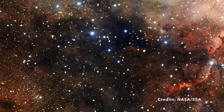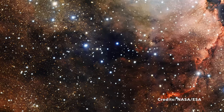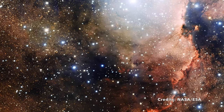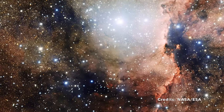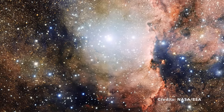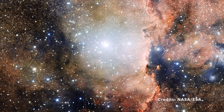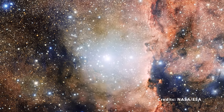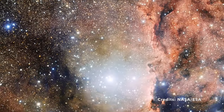The interaction between star cluster NGC 6193 and emission nebula NGC 6188 is a vivid example of the life cycle of stars and the materials that form them. As stars evolve, they impact their surroundings, shaping the nebulae and influencing the birth of new stars. Observations of such regions provide valuable insights into the processes governing the formation and evolution of stars and nebulae within our galaxy. This image not only offers a stunning visual, but also serves as a window into the ongoing processes of star formation and the complex relationship between stars and the interstellar medium.